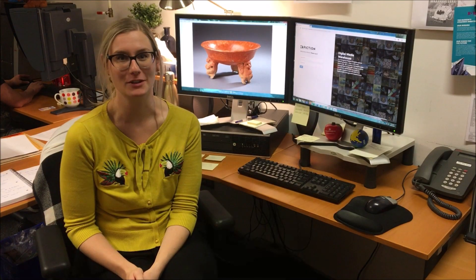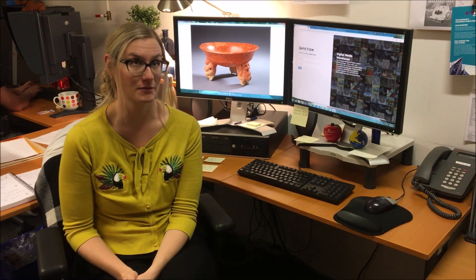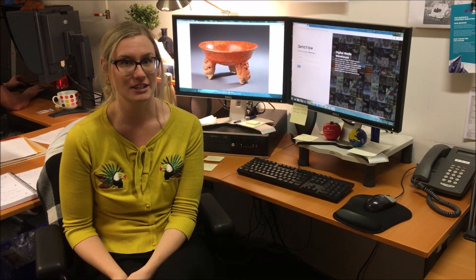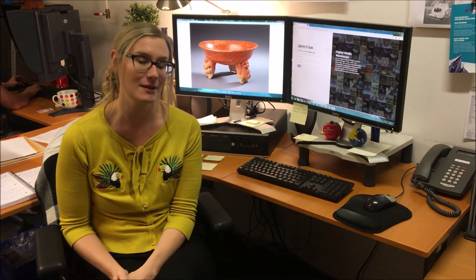Hi, my name is Melissa Maltby. I am here at the Royal Ontario Museum and I've been working here for the past four years. I started as an assistant technician in collections management, helping with a collections move, and then I became a database technician.